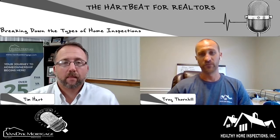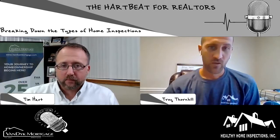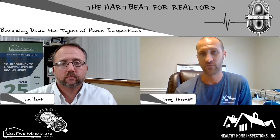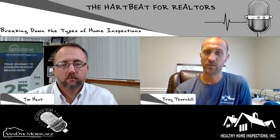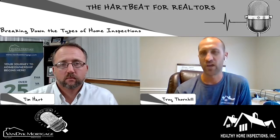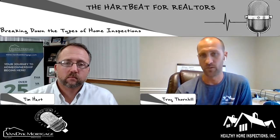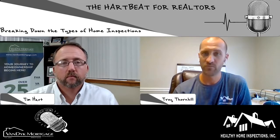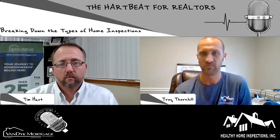The four-point is totally different. The four-point can really determine whether the home is even insurable. So if a home buyer is trying to buy a house and can't get insurance, you can't close the deal. The four-point covers four systems: roof, electrical, plumbing, and heating and cooling. The general rule of thumb is 25 to 30 years — if the house is 25 to 30 years old or older, you're more than likely going to need a four-point. And lately, some insurance companies are even requiring them on 10 to 12 year old houses.